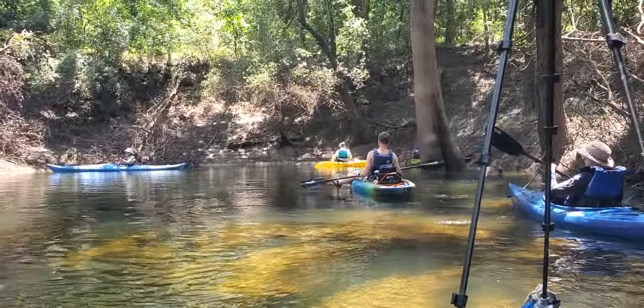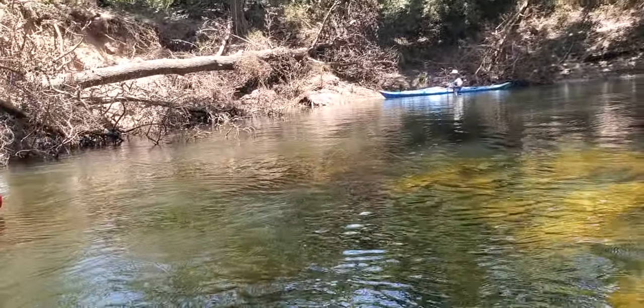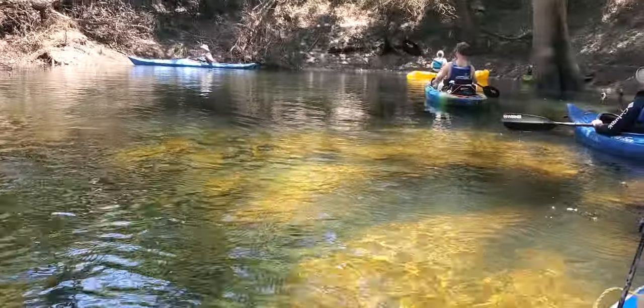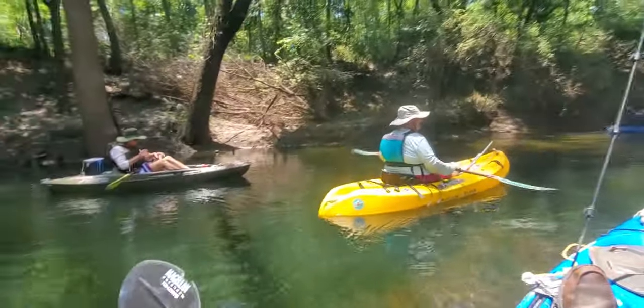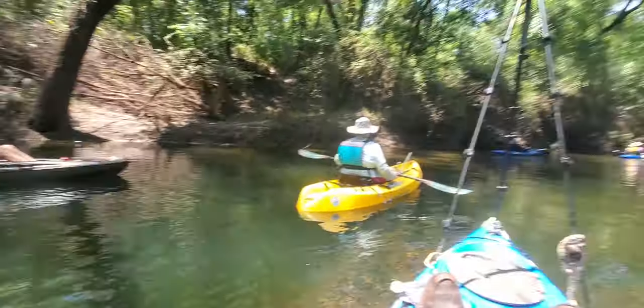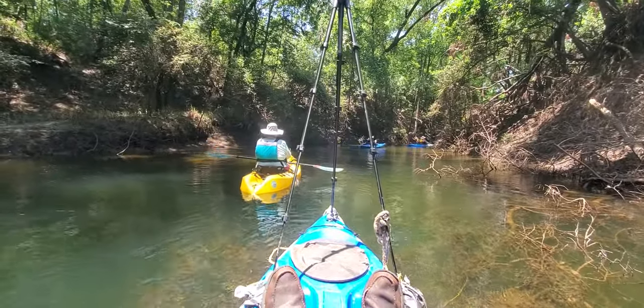Here we are at the Chitty Bend East Distributory, except today it's a spring. It's quite a strong flow coming out of here — look at that spring-like water. There's a little sulfur here in the Chitty Bend East Distributory. Now we're going to go out the spring run.